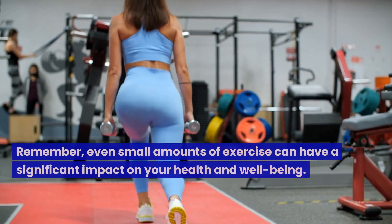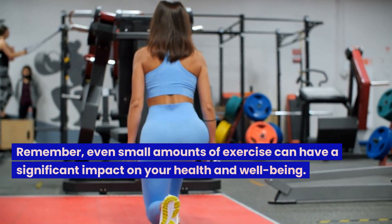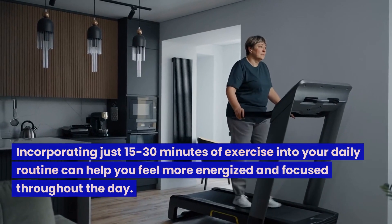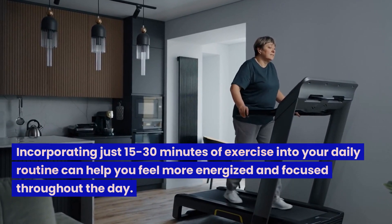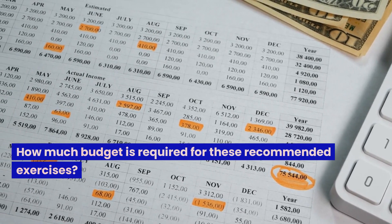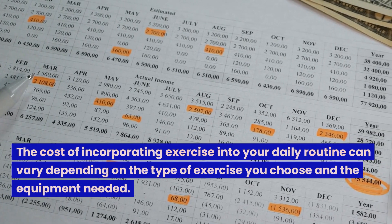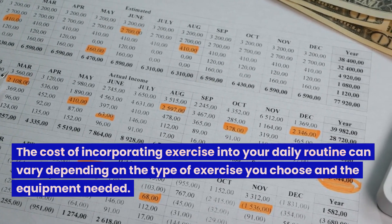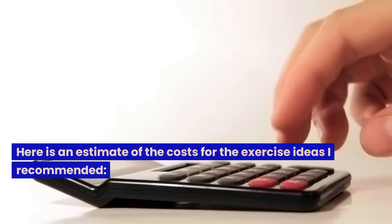Remember, even small amounts of exercise can have a significant impact on your health and well-being. Incorporating just 15 to 30 minutes of exercise into your daily routine can help you feel more energized and focused throughout the day. The cost of incorporating exercise into your daily routine can vary depending on the type of exercise you choose and the equipment needed. Here is an estimate of the costs for the exercise ideas recommended.